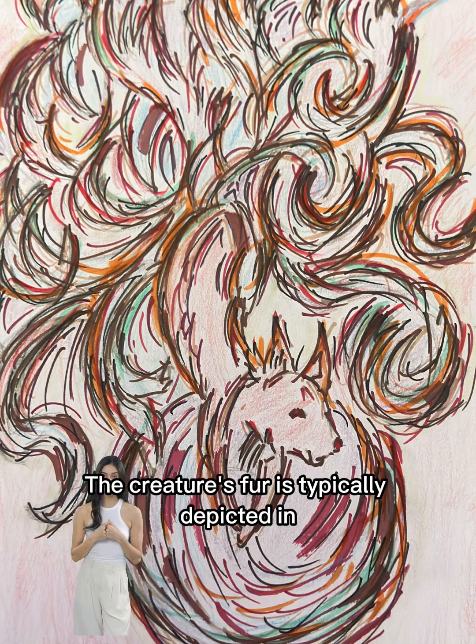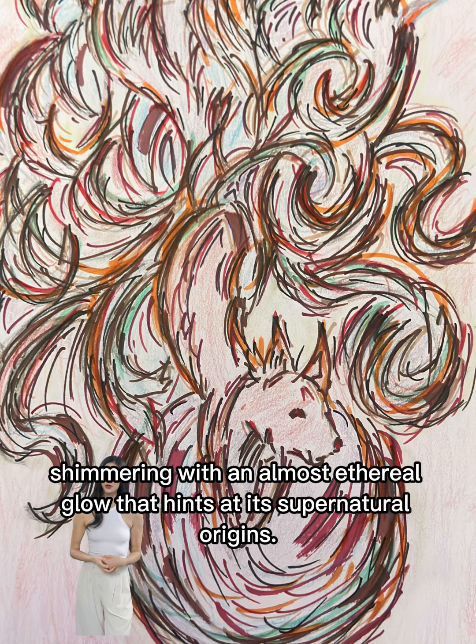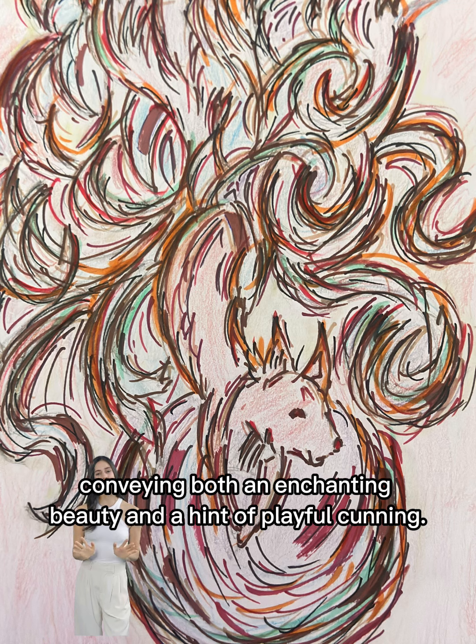The creature's fur is typically depicted in shades ranging from pure white to fiery red, shimmering with an almost ethereal glow that hints at its supernatural origins. Its eyes, often portrayed as piercing and intelligent, can captivate anyone who meets its gaze, conveying both an enchanting beauty and a hint of playful cunning.